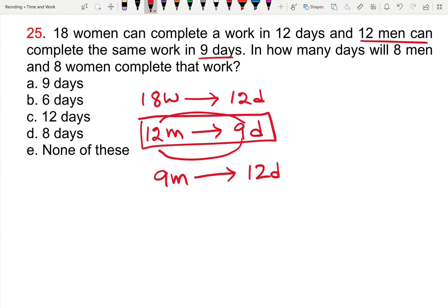The product of 12 men and 9 days gives 108 men-days. Similarly, 9 into 12 is also 108 men-days — both are equal. From this, 18 women equals 9 men.